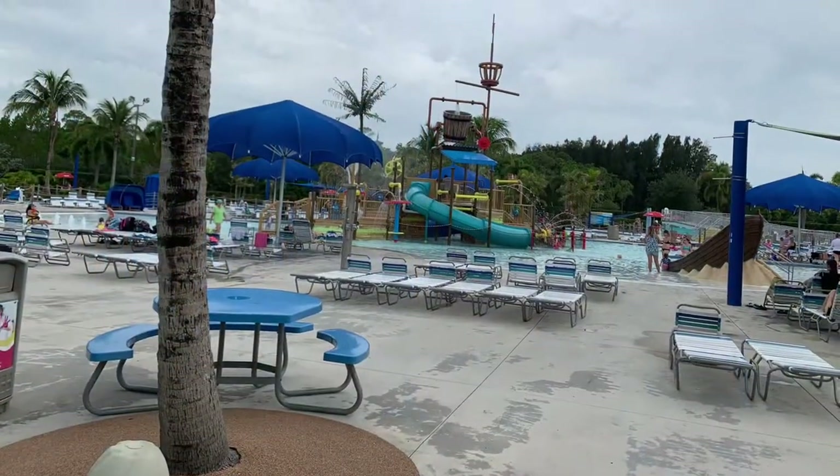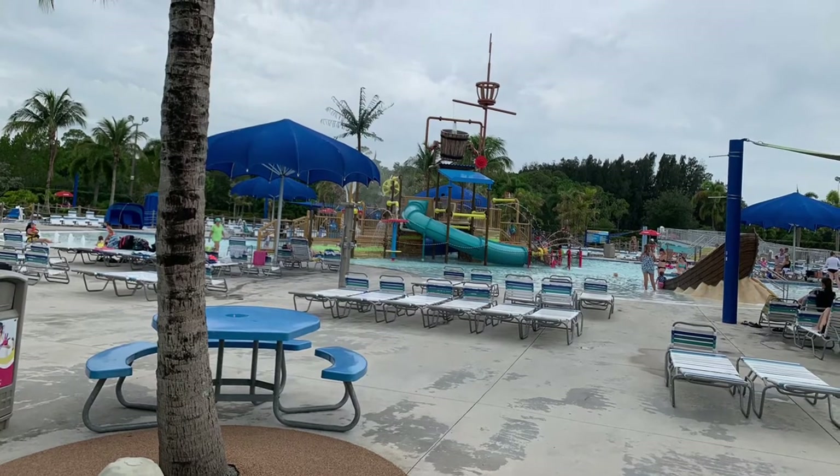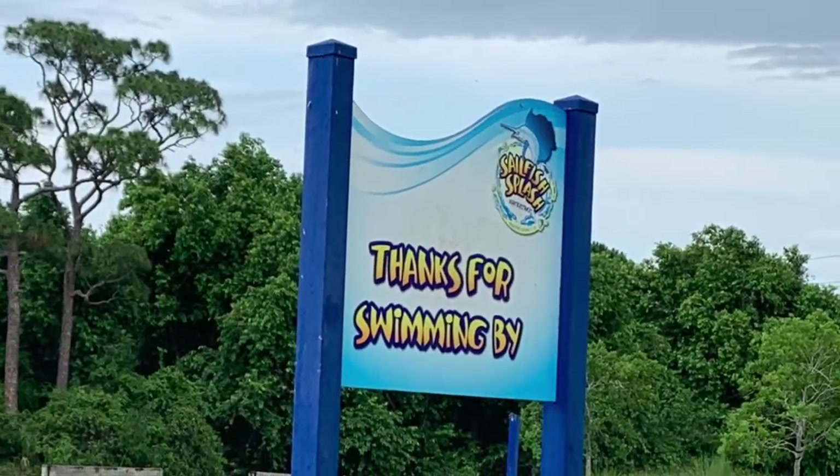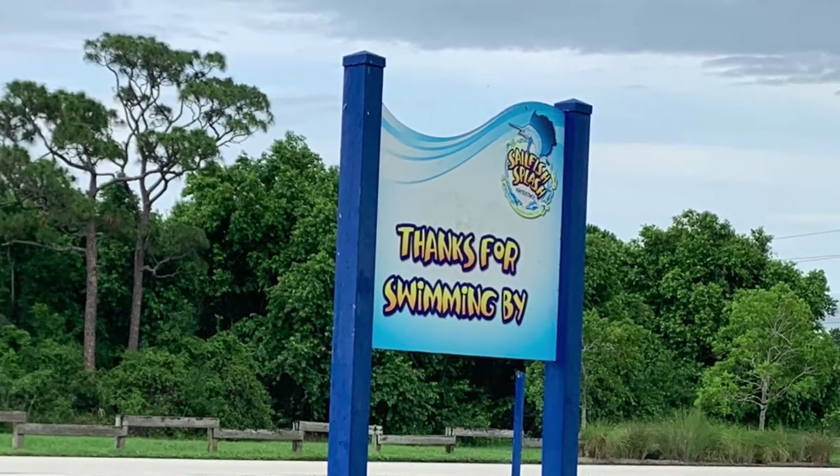This is Rockin' Robin. Thank you so much for watching. Please remember to subscribe, watch all our videos in Florida, and give us a like. Thank you. Have a great day.